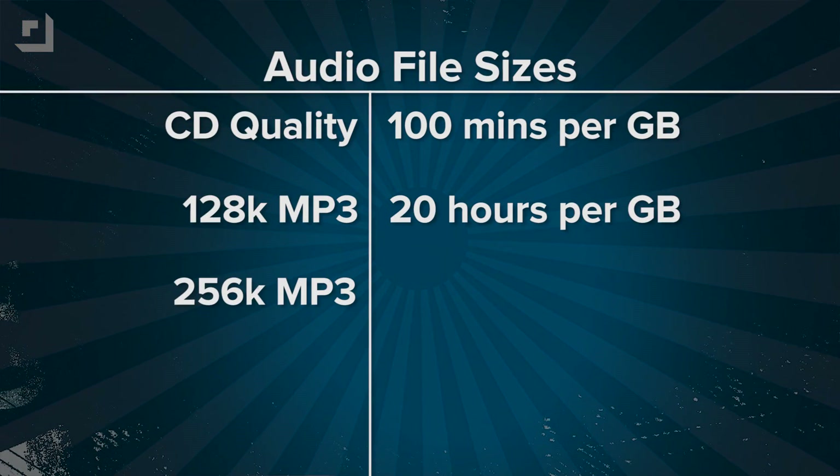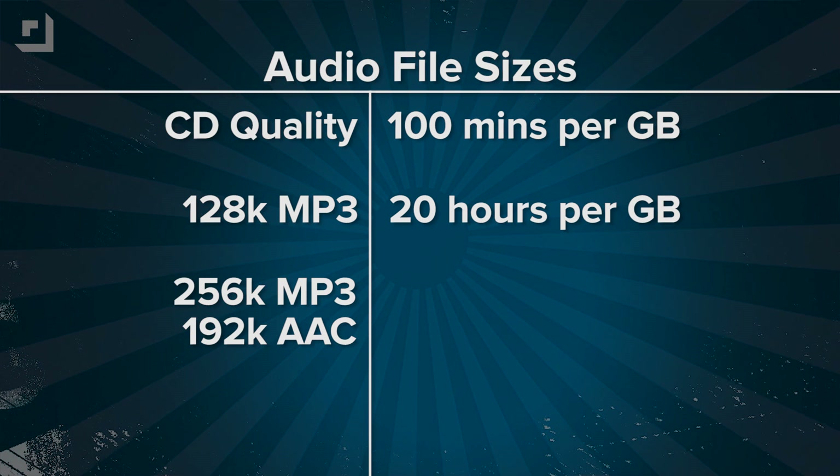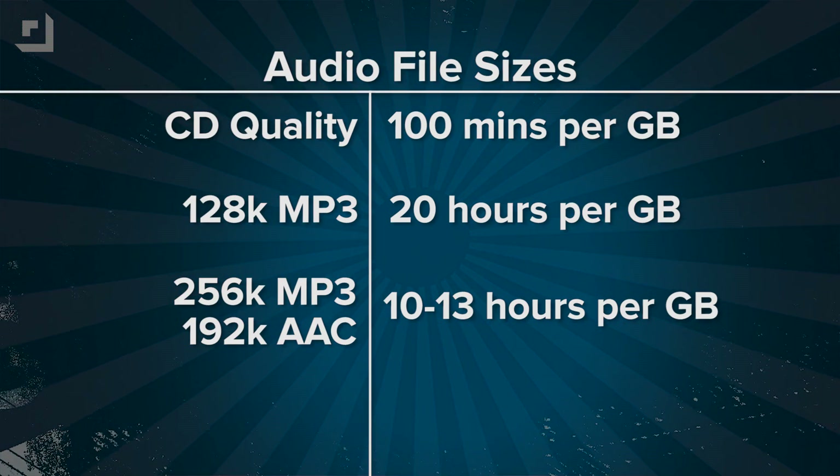They'll sound awful, but you'll have a lot of tunes in that MP3 player you picked up back in 2003 that has one gigabyte of space. Bump up the encoding rate to 256k MP3 or 192k AAC — those should sound approximately the same — and you're looking at 10 to 13 hours in your gigabyte of storage, roughly 2 megabytes per minute of audio, and it's going to sound really good.